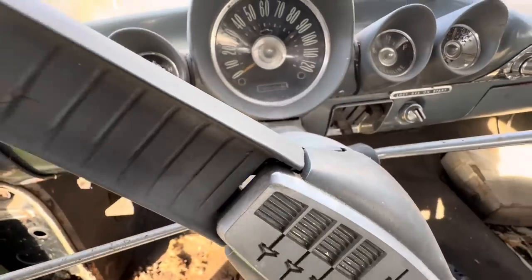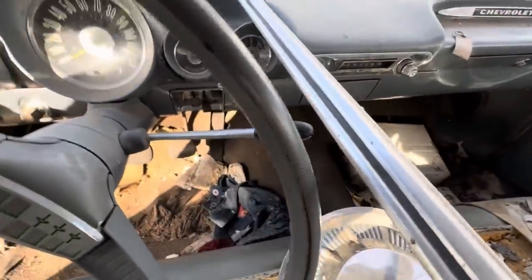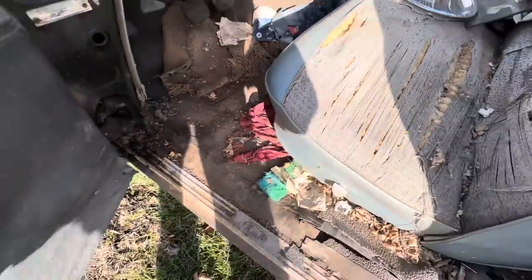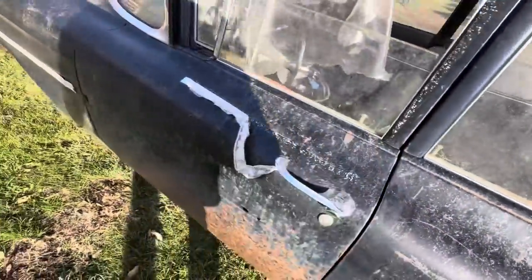79,250 miles on it. No keys, but maybe like that '65 we'll find them laying underneath the seat or something. Let's see what we can find.